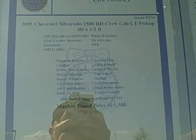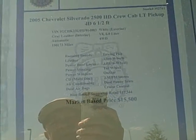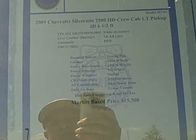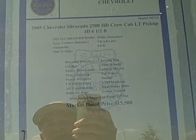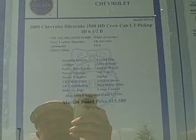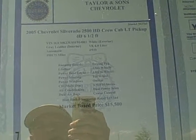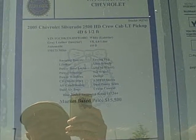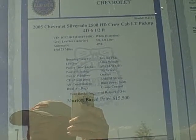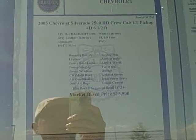Here's a close up of the tag on the window. You'll see that the vehicle has running boards, dual leather power heated seats, a six disc CD changer, dual zone climate control, AM FM stereo with the six disc CD, and cruise control and steering wheel controls for the radio and the driver information center on the steering wheel.